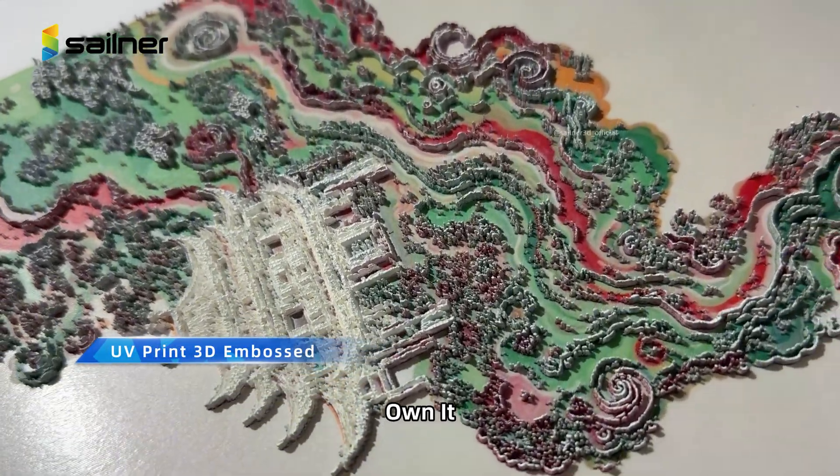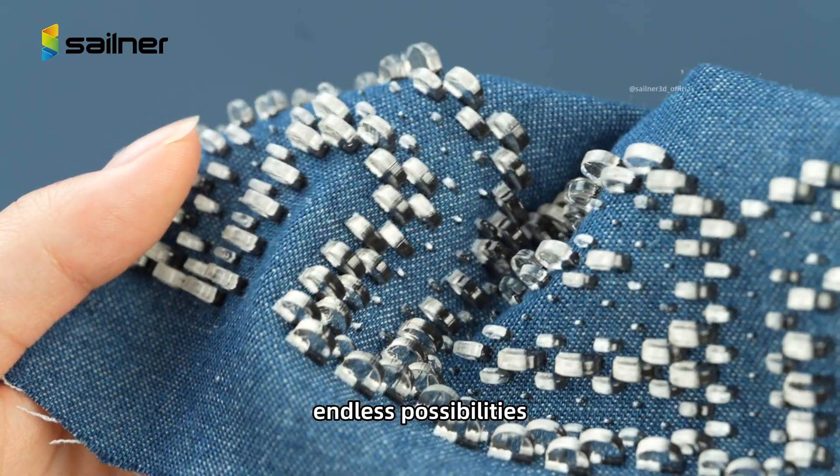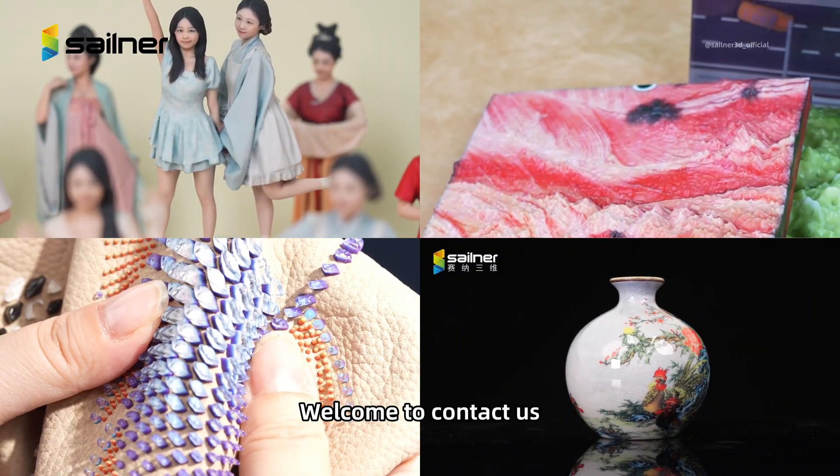Sailner — create it, print it, own it. One machine, endless possibilities. Welcome to contact us.